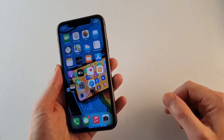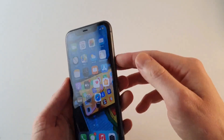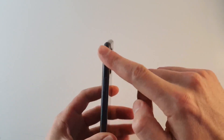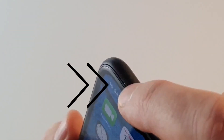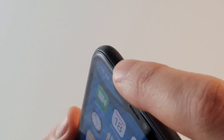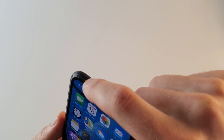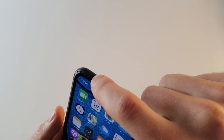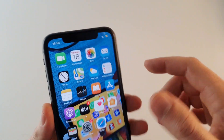Внешне на передней части iPhone 11 выглядит точно так же, как iPhone XR. Единственное — перфорация динамика у него стала чуть меньше, но это не влияет никак на внешний вид. Боковые грани стали чуть другого цвета, более серого. Не знаю почему, но с коробки у меня появилась царапина — хотя я всегда носил телефон аккуратно, тот же iPhone XR я использовал более трёх месяцев и не было ни одной царапины. А эту я обнаружил практически сразу, мне кажется, она была с коробки.